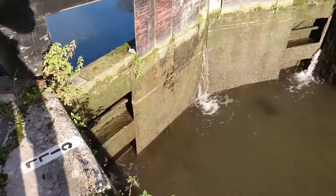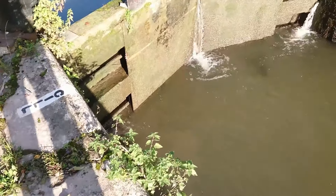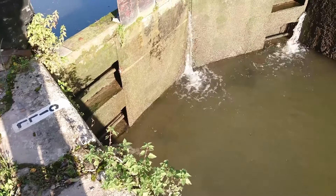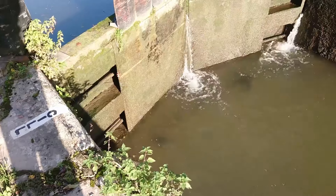The lock is full of water and we are going downhill. I have just opened the paddles at the far end to let the water out and drain the lock. For the purpose of this demonstration there is no boat, so you can clearly see what the danger is.